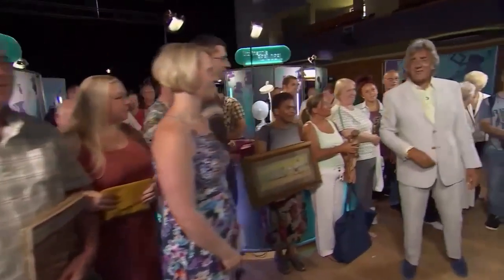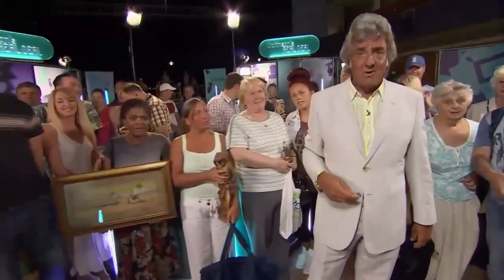Hello, I'm David Dickinson. On this show, I help people to get the very best price for their antiques and valuables.